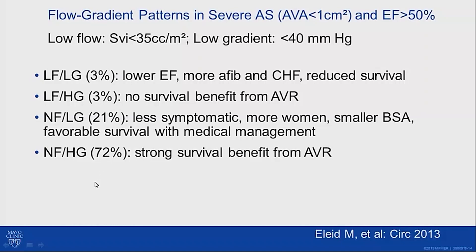Low flow/low gradient is pretty uncommon. It is often seen in patients with lower ejection fraction — even though these were all patients with normal ejection fraction, they tended to be on the lower end of normal. These patients had more atrial fibrillation, more heart failure, and reduced survival. The most common type was normal flow/high gradient — these patients have a clear survival benefit from aortic valve replacement. Patients with normal flow/low gradient tended to be less symptomatic, more women, with smaller body size, and probably many actually have more moderate aortic stenosis even though their valve area is less than one.